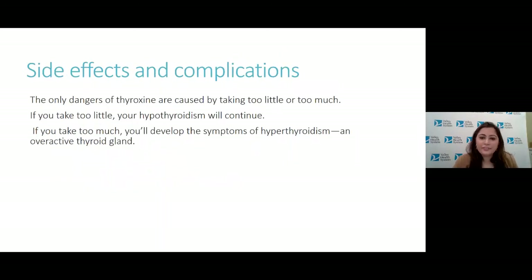Regarding side effects and complications of treatment: the only danger of taking thyroid hormone is caused by taking too little or too much. If you take too little, your hypothyroidism will continue. If you take too much, you'll develop the symptoms of hyperthyroidism — an overactive thyroid gland.